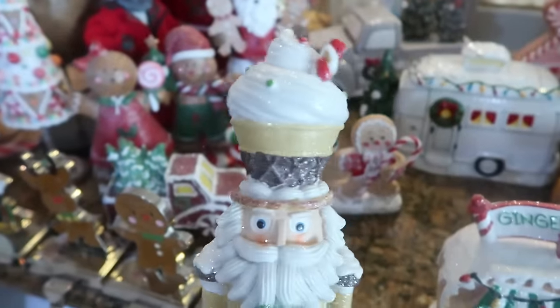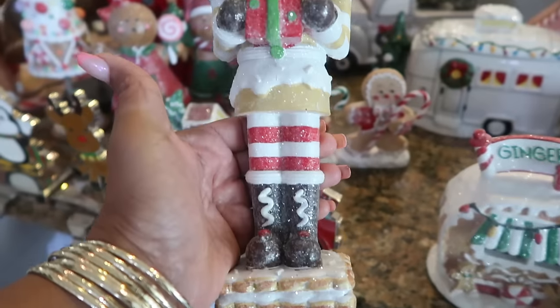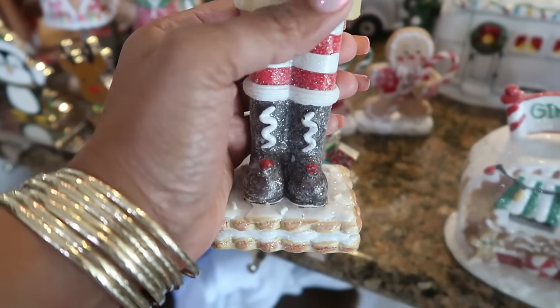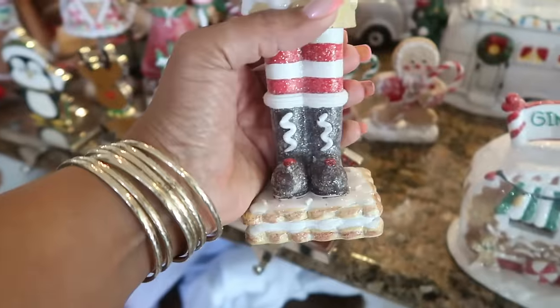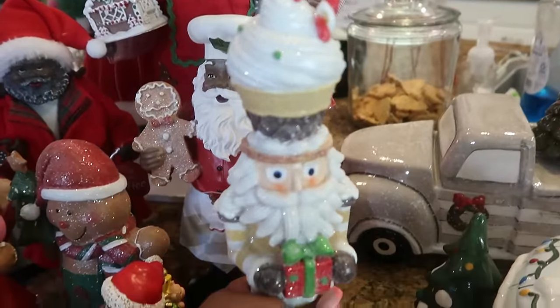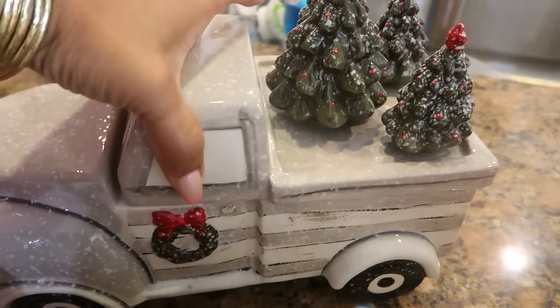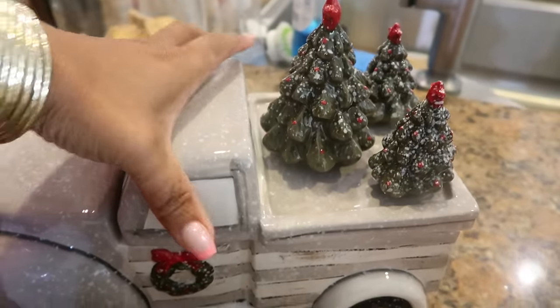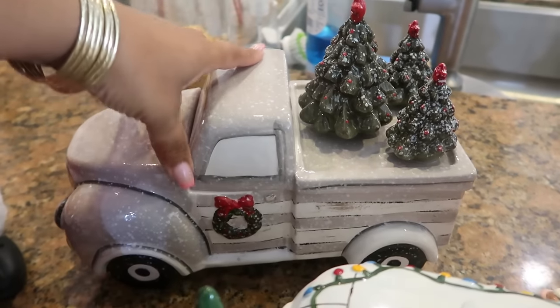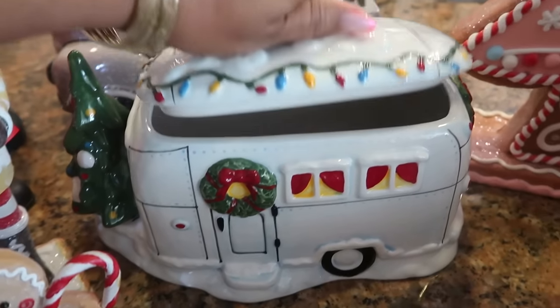He was one of my favorite nutcrackers when I first started collecting gingerbread, so he's pretty old. I actually broke his feet off of the little biscuit at the bottom — I had to glue him back together. I broke him like two years ago but I was determined to fix him. This truck right here, I think that came from Home Goods maybe two years ago, same as this one.